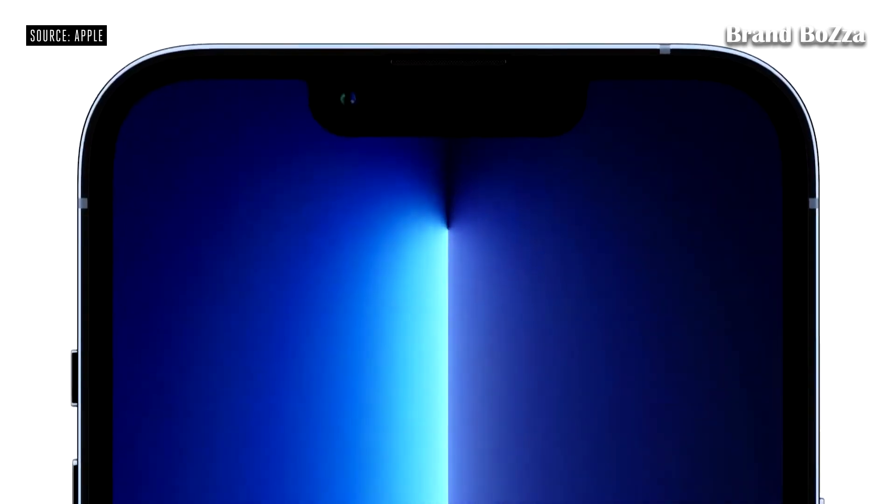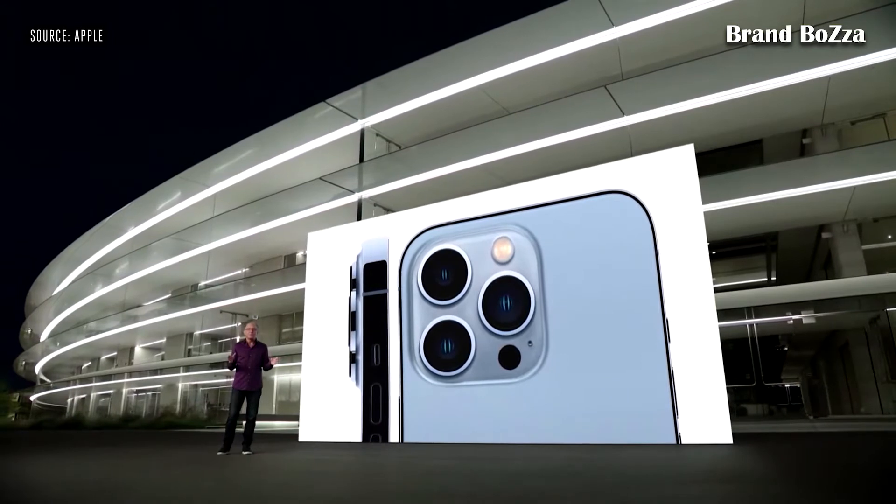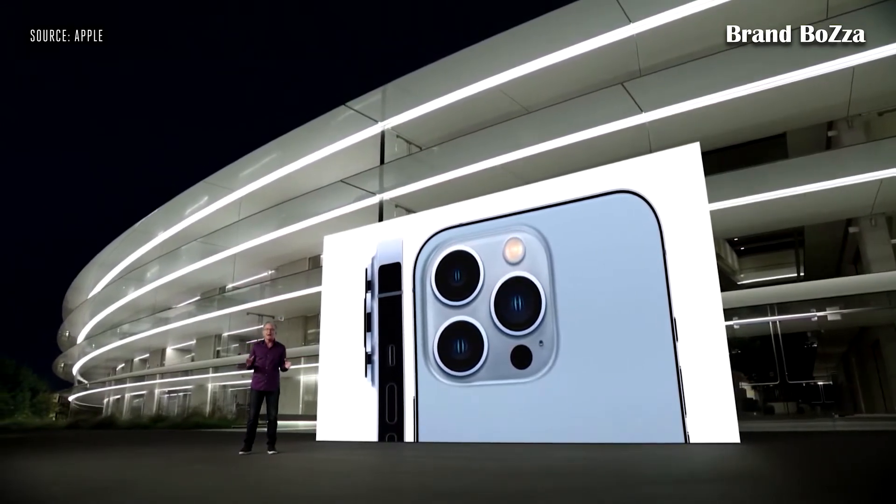iPhone 13 Pro has a newly designed front with a TrueDepth camera system that's 20% smaller. On the back, you'll see our incredible new camera system with beautiful stainless steel trim that perfectly surrounds the sapphire crystal lenses of each of our